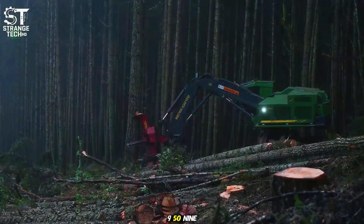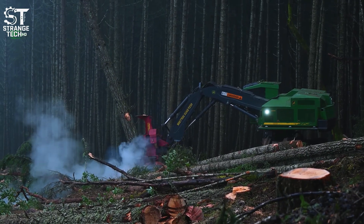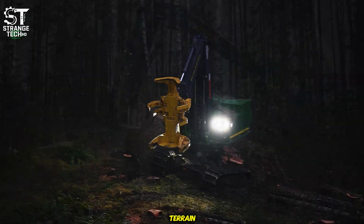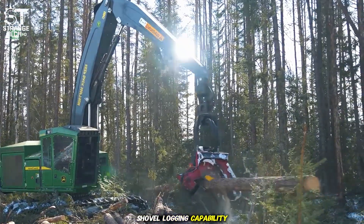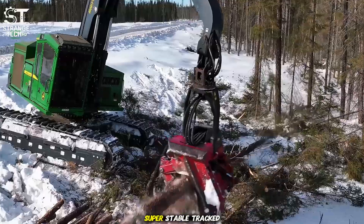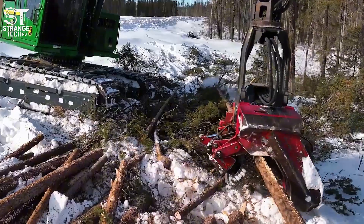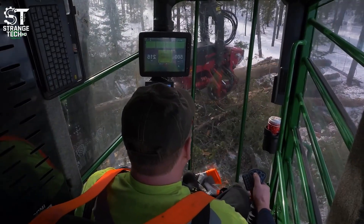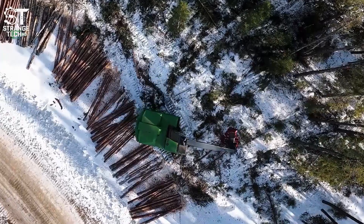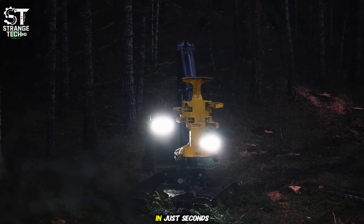The John Deere 959MH. This machine isn't just built for logging — it's engineered to tackle the toughest jobs on steep terrain. What makes it special is its shovel logging capability, meaning it can handle steep slopes with the help of its super-stable tracked undercarriage. John Deere also designed it with fuel efficiency in mind, because everyone knows logging burns through a ton of diesel. And the real highlight is its ultra-precise cutting head — with just one swing and one cut, it can bring down a massive tree that's been standing for decades in just seconds.